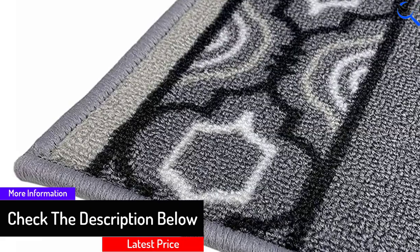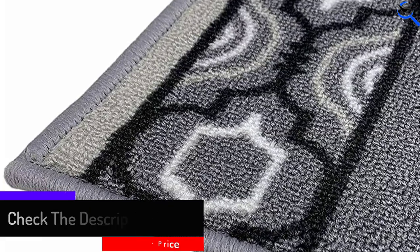Other than that, these tread carpets are machine washable, and you can hang or lay flat to dry.